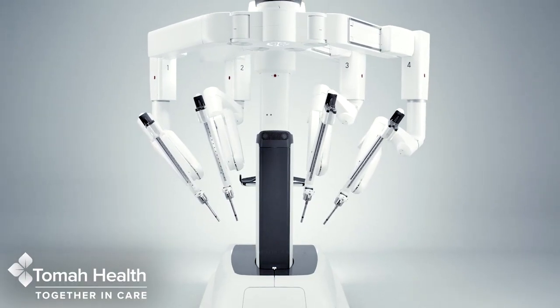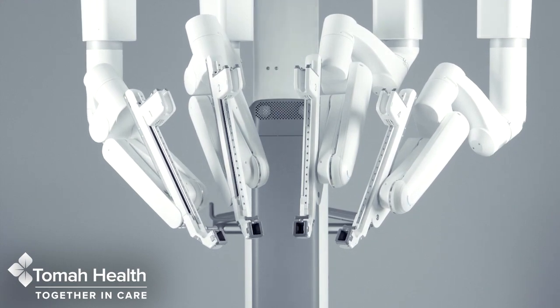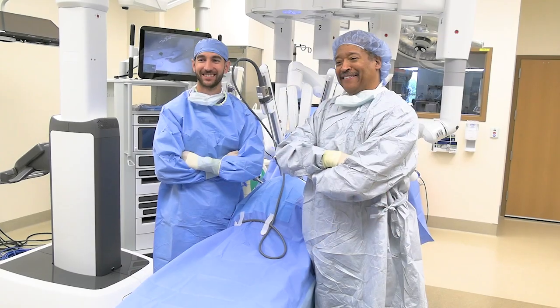At Tomah Health, we're excited to announce our new cutting-edge technology with the addition of our new DaVinci Surgical System. My name is Jason Collins. I'm a general surgeon over at Tomah Health. I've been trained on and been using the DaVinci robot system for the past five years.